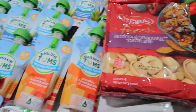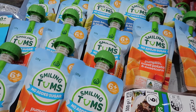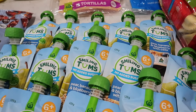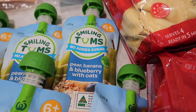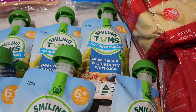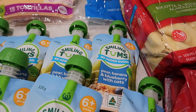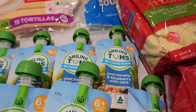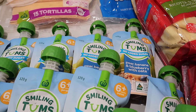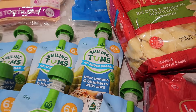I've got a stack of these Smiling Tums pouches — they're a dollar each. The flavours are pumpkin sweet corn and sweet potato, and pear banana and blueberry with oats. What I really wanted was the apple and pear with cinnamon, because for breakfast she likes vita breads with that on top to sweeten it up. But they didn't have it, so I got the pear banana and blueberry with oats instead.